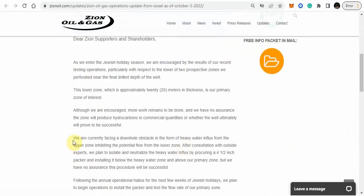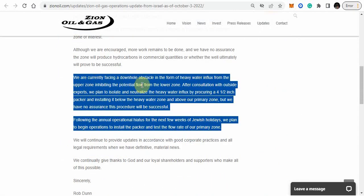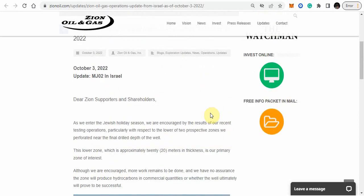October the 3rd was a very important update. In this update, they were facing a downhole obstacle in the form of heavy water influx from the upper zone. After they consulted with outside experts, they planned to isolate and neutralize the heavy water influx by procuring a packer and installing it below the heavy water zone. They also said they have no assurance that this procedure will be successful. This procedure was also done with MJL-1. Following the annual operational hiatus for the Jewish holidays, they planned to begin operations to install the packer and test the flow rate of the primary zone.